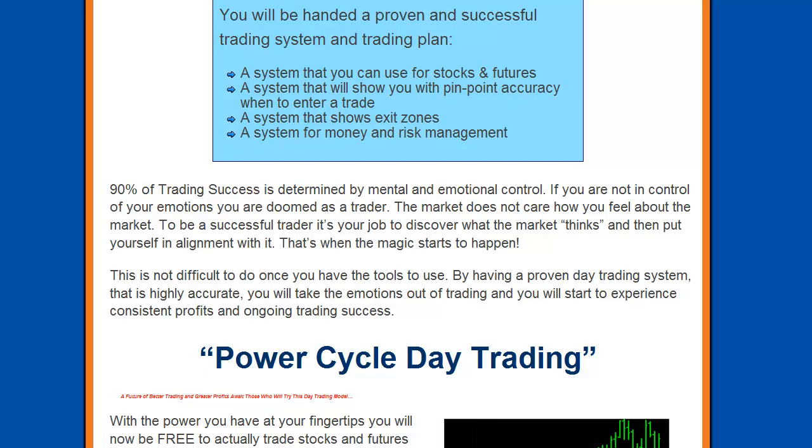With this system, you'll be handed a proven and successful trading system and trading plan — a system you can use for stocks and futures, a system that will show you with pinpoint accuracy when to enter a trade, where to exit, the exit zones, and how to manage the money and risk management of the trade. Remember, 90% of trading success is determined by mental and emotional control. If you're not in control of your emotions, you're doomed as a trader. The market does not care how you feel. To be a successful trader, it's your job to discover what the market thinks and then put yourself in alignment with it. By having a proven trading system that is highly accurate, you will take the emotion out of your trading and start to experience consistent profits and ongoing trading success.